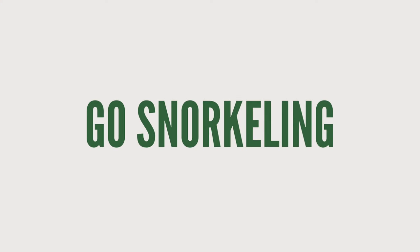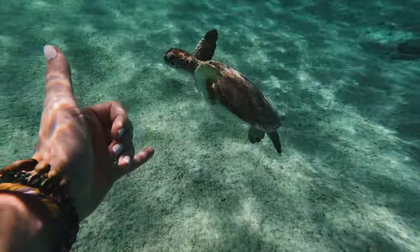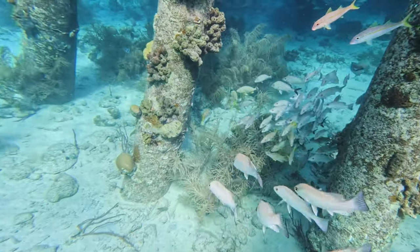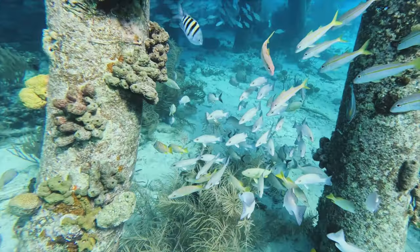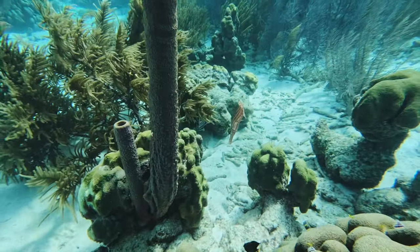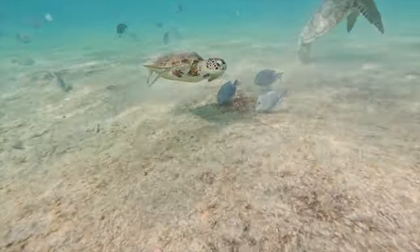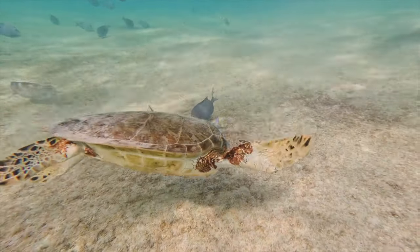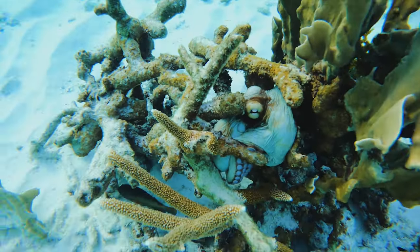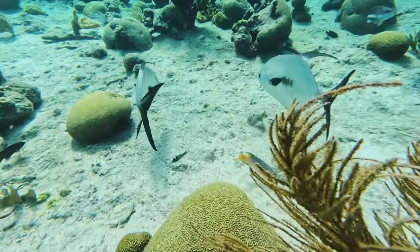Number one: go snorkeling. Bonaire is a snorkeler's paradise — the water around the entire island is a protected nature park, which means you can enter the water from just about any beach and in a matter of seconds you'll be swimming over a crazy cool reef amongst all sorts of wildlife. You don't have to take a boat tour every day or swim all the way out into the deep just to go snorkeling. It's epic! You do need a permit to enter the water and there are a couple of rules to follow, so check out my planning video or blog post for all the details.